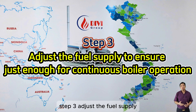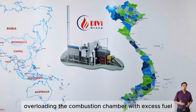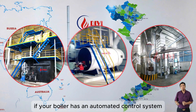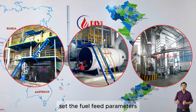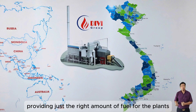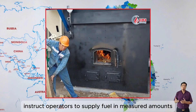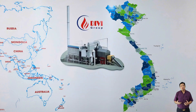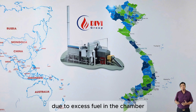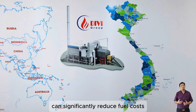Step three: Adjust the fuel supply to ensure just enough for continuous boiler operation. Avoid overloading the combustion chamber with excess fuel, as it increases fuel consumption and emissions. If your boiler has an automated control system, set the fuel feed parameters to maintain continuous operation without stops, providing just the right amount of fuel for the plant's demand. For manually fed boilers, instruct operators to supply fuel in measured amounts according to steam needs, avoiding sudden large fuel loads that would cause the boiler to frequently shut down due to excess fuel in the chamber.